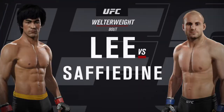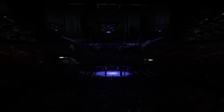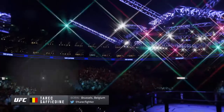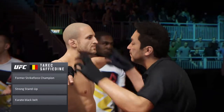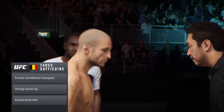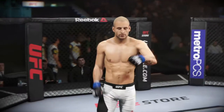Coming up next, it's a well-to-win showcase between Bruce Lee and Tarek Safedine. Tarek Safedine, coming off a great training camp, he's ready to put on a show. This guy has world-class takedown defense — he is incredibly difficult to take down, and once you do get him down, he gets back to his feet very swiftly. Tarek Safedine enters the octagon, looking for the victory.